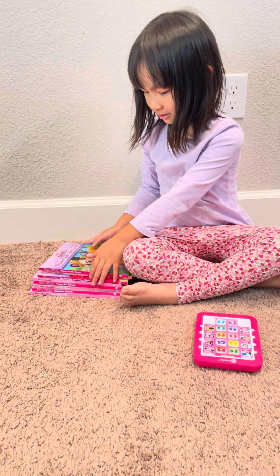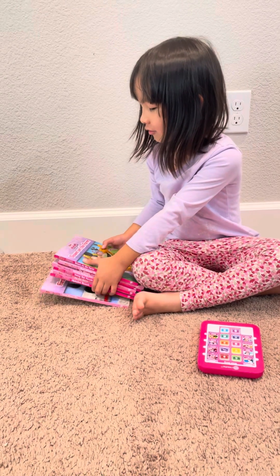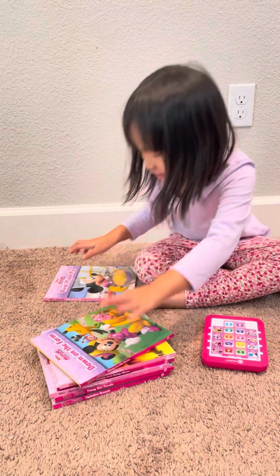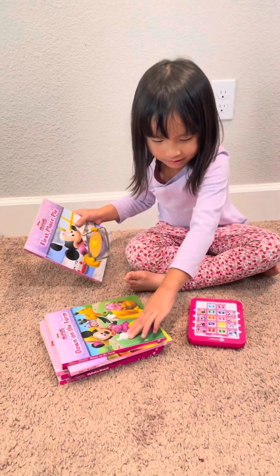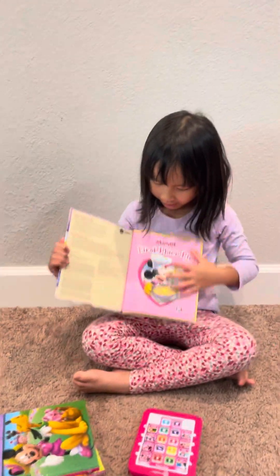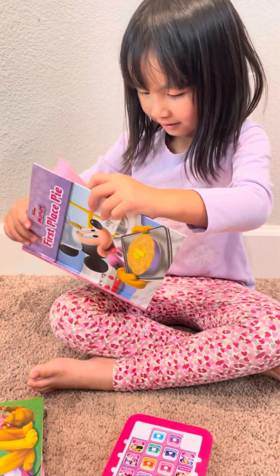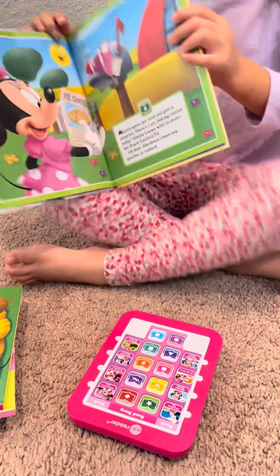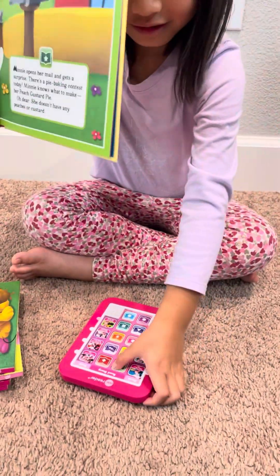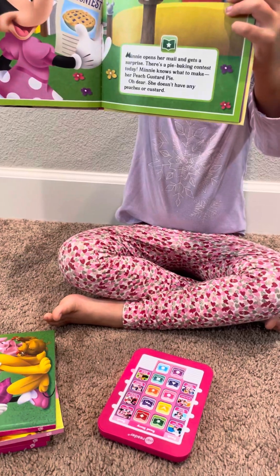Can you take one book and see how it reads to you? Can you show me that? Okay, let's see how it works, let's do a page or two. Okay, I think you have to press the title button first — press the book button.